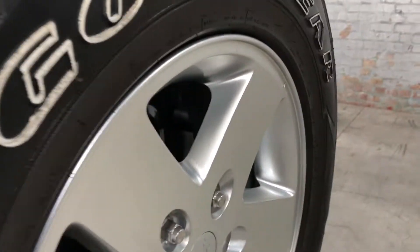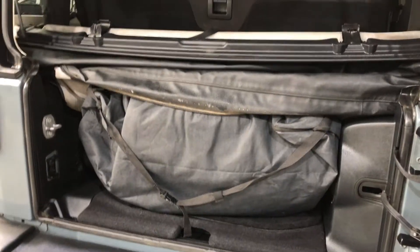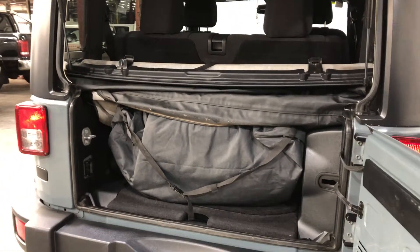As we make our way around the back, this Jeep comes with a fair bit of space in the boot, with the rear passenger seats that fold forward if you're looking for any more.